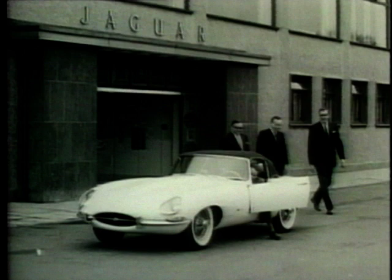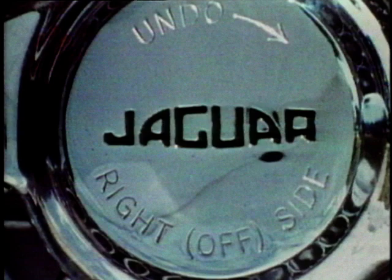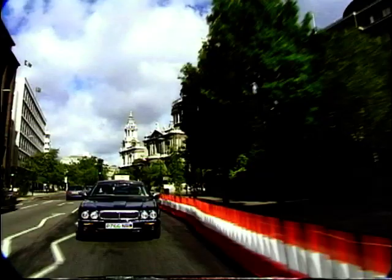When Ian Callum joined Jaguar, he had to make a decision. He had one of two choices: move Jaguar design seamlessly into the next generation from where it had been before, which he fully respects and appreciates, or decide it has to come from him and what he believes to be correct for Jaguar. What he believes to be correct goes back to what he grew up with in the 60s — as a teenager loving E-types and swooning over them through garage windows.